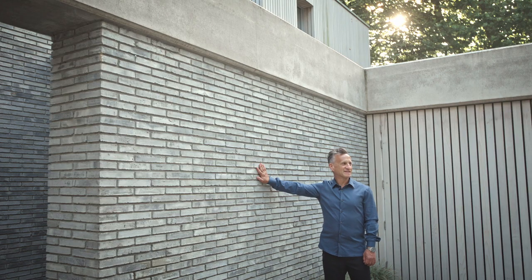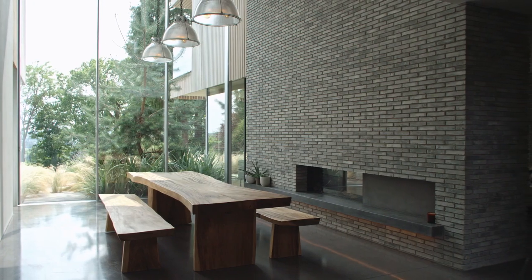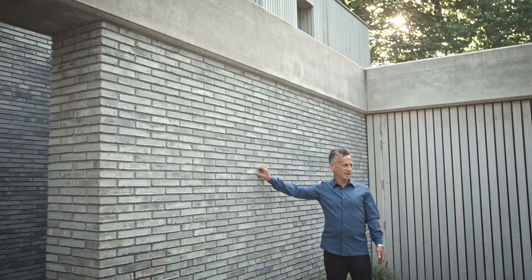Beautiful brick. The company that makes this brick dates from the 1790s. It's kind of mad to think it's like 20 years after the American Revolution, to put it in context.